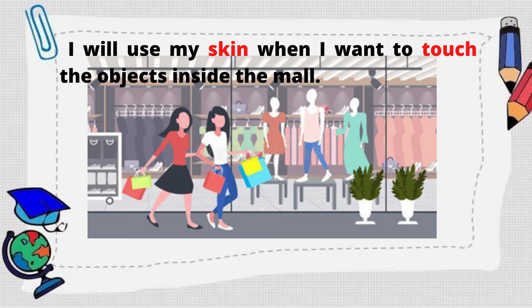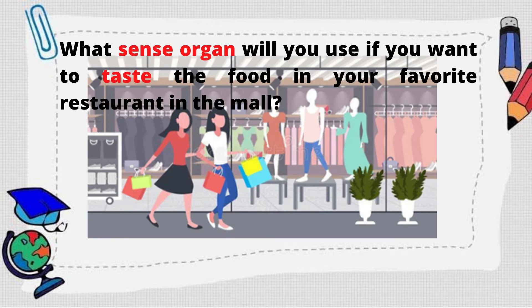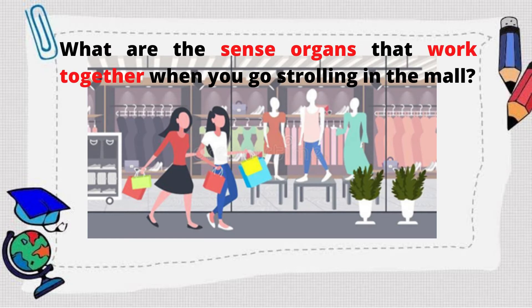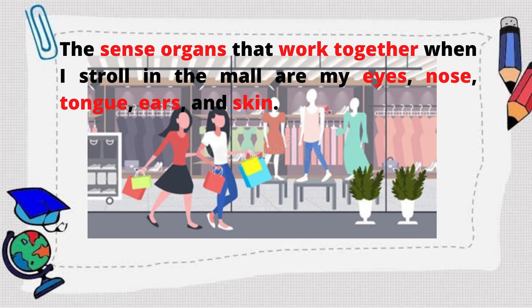How about, what sense organ will you use if you want to taste the food in your favorite restaurant in the mall? Good job! I will use my tongue to taste the food in my favorite restaurant in the mall. Now, what are the sense organs that work together when you go strolling in the mall? Fantastic! The sense organs that work together when I stroll in the mall are my eyes, nose, tongue, ears, and skin.